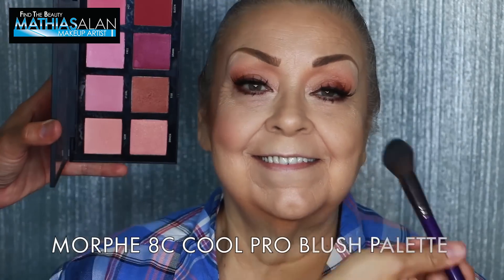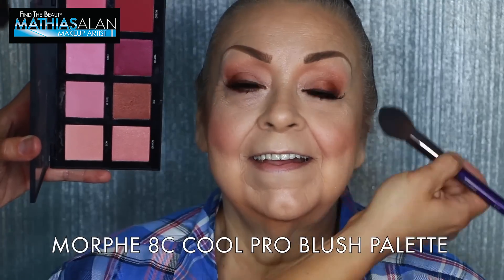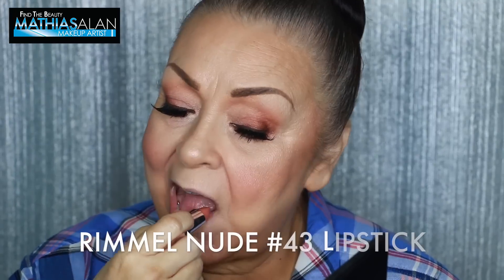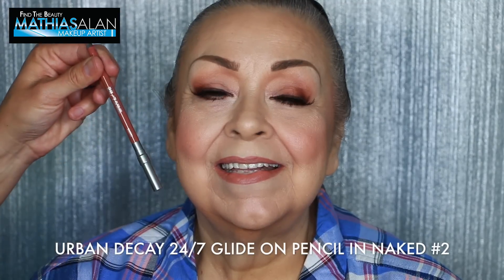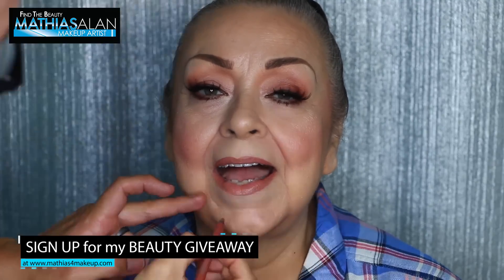For her cheeks I'm gonna be using the Morphe 8C Cool Pro Blush palette — another palette Morphe just released that I love. It comes in a warm tone and a cool tone. And this is the Rimmel Nude No. 43 lipstick. I really love these Rimmel lipsticks. The Urban Decay 24/7 Glide On Pencil in Naked No. 2 is a perfect combination. I want to hear what you think of this entire look, so please do leave me a comment down below and subscribe.